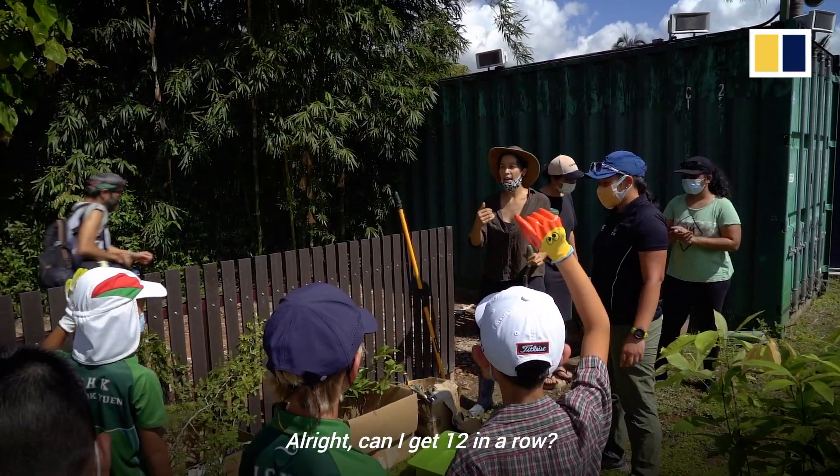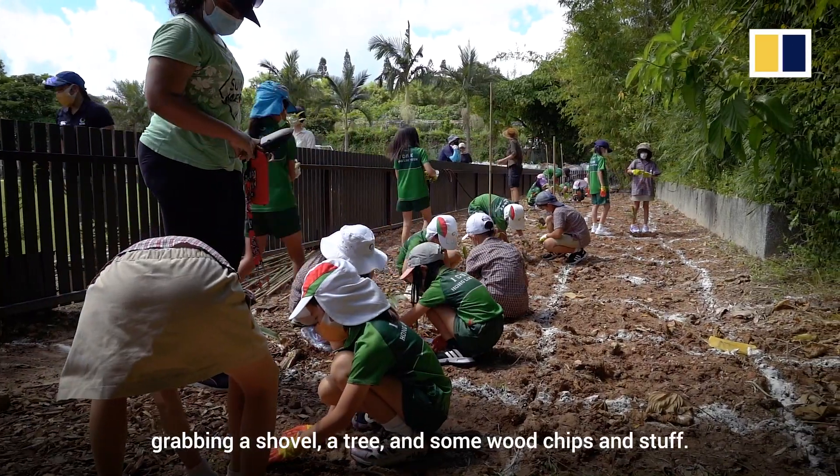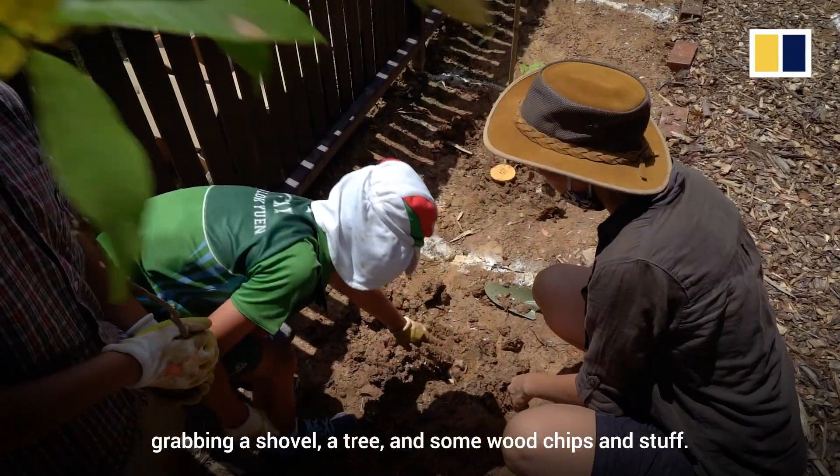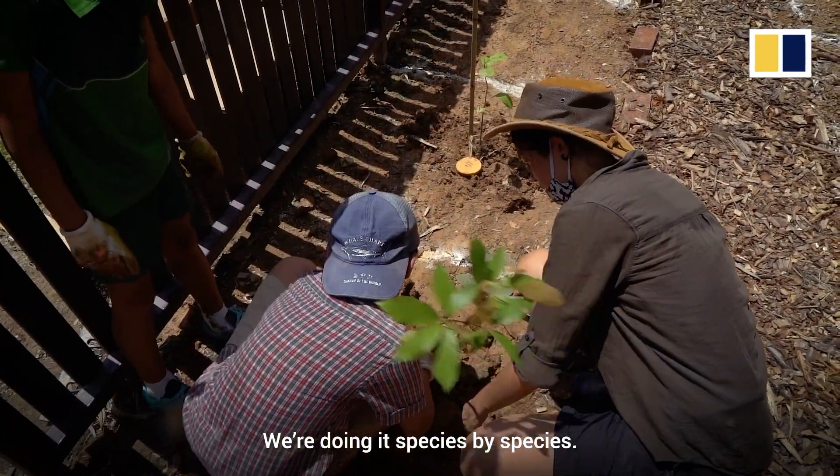Can I get 12 in a row? Keep it like that. And the kids today, what they're doing is they're each grabbing a shovel, a tree, and some wood chips, and they're digging holes and then popping it in. We're doing it species by species.